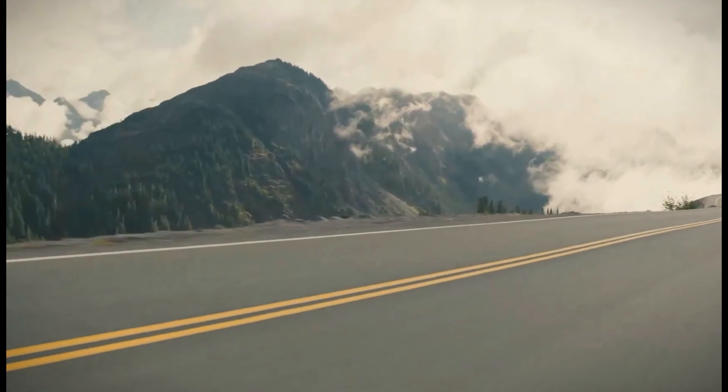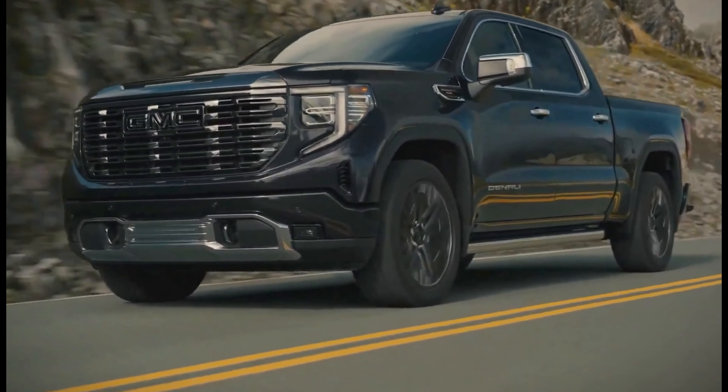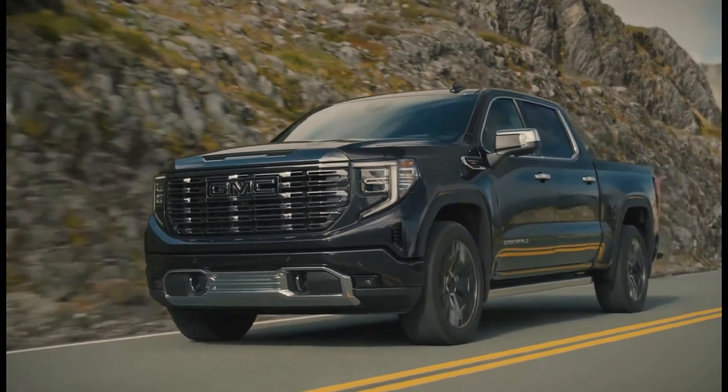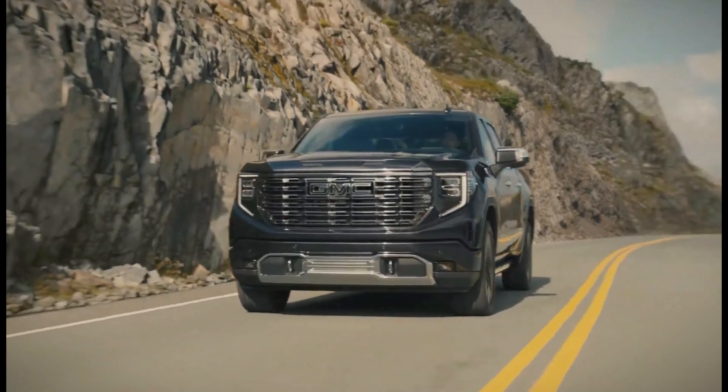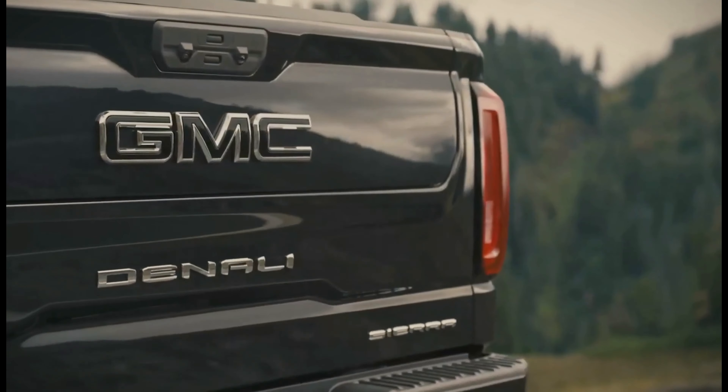The Sierra 1500 comes standard with a 13.4-inch touchscreen infotainment system with Apple CarPlay and Android Auto. It is also available with a 12-speaker Bose sound system, a wireless charging pad, and a head-up display.